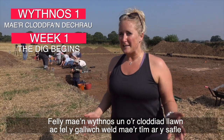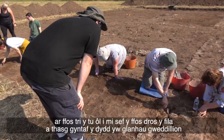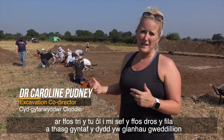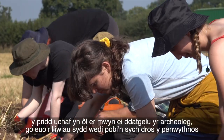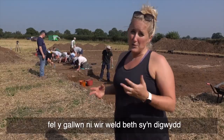It's week one of full excavation and as you can see the team are on site on trench three behind me, which is the trench over the villa. The first task of today is to clean back the remains of the topsoil to expose the archaeology and brighten up the colours that have baked dry over the weekend so that we can really see what's going on.